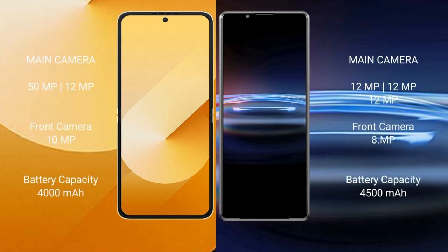Samsung Galaxy Z Flip 6 features a dual rear camera setup of 50MP plus 12MP, with a 10MP front camera. Sony Xperia Pro 1 features a triple rear camera setup of 12MP plus 12MP plus 12MP, also with a 10MP front camera.